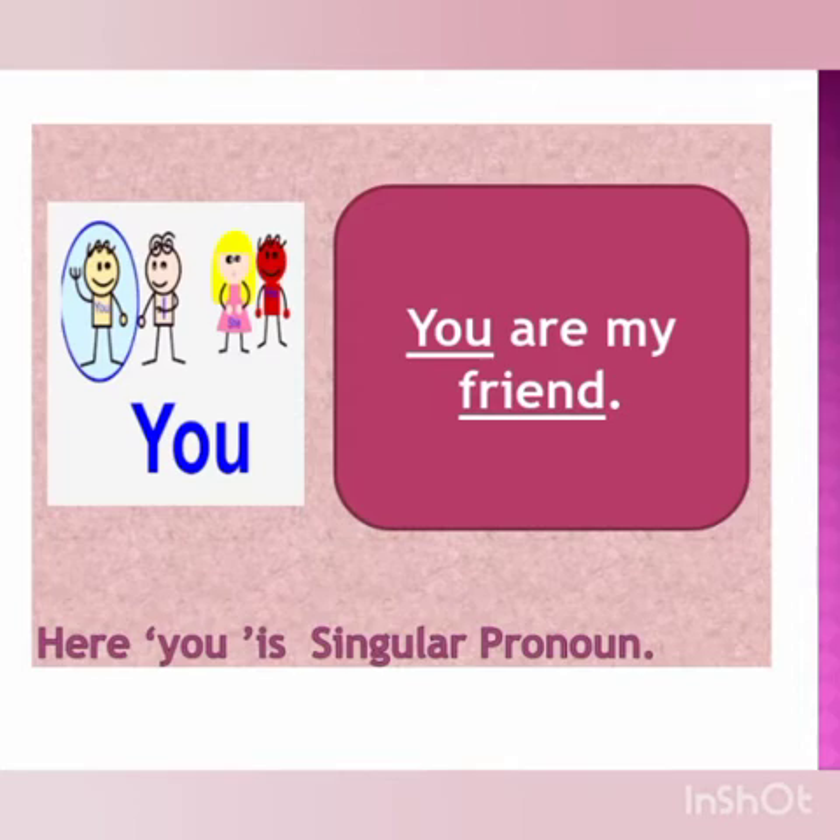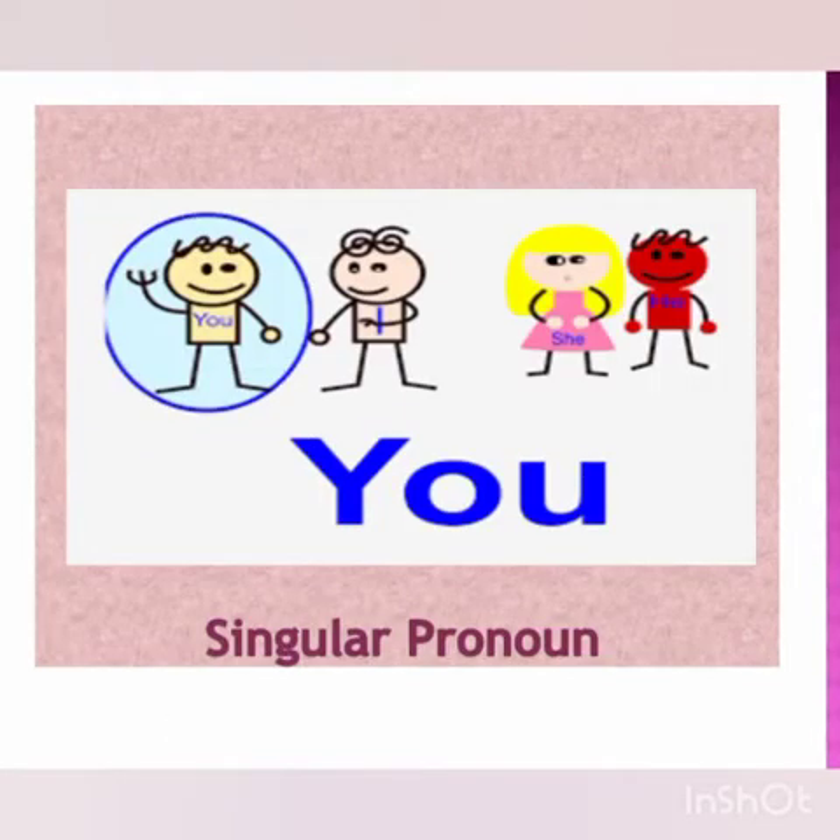So children, we can say that here, 'You are a very good boy or a girl.' Here, 'you' has been used as a singular pronoun.